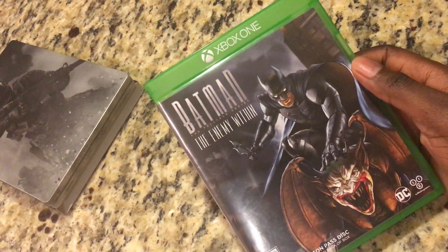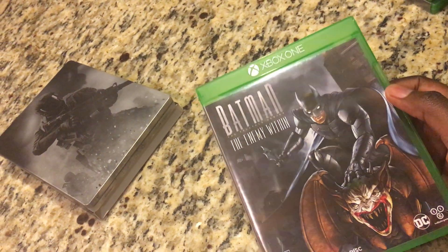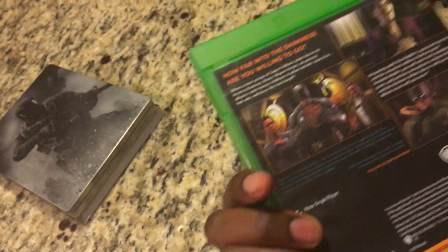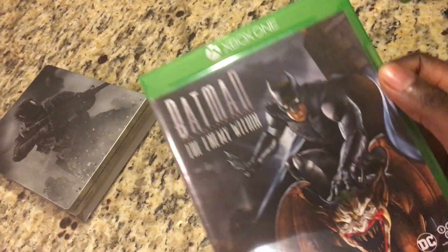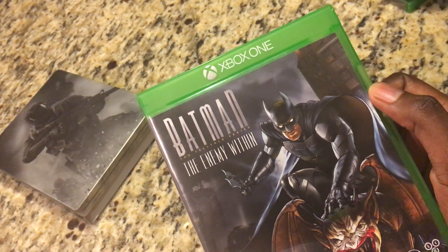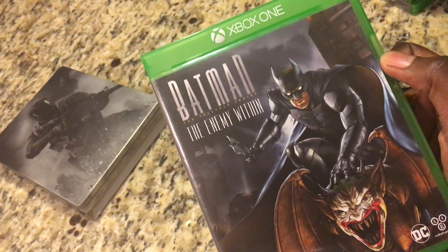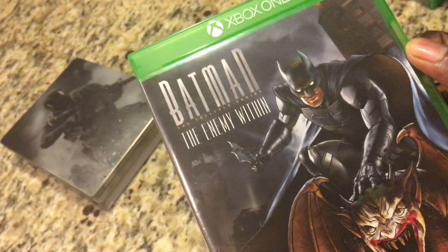Next up we have Batman the Telltale series: The Enemy Within. This is the second part of the first Batman Telltale game, and I had a lot of fun with it. Telltale is one of my favorite story-based game developers, and with Batman they did the best job. It's just absolutely amazing. I give it a 10 out of 10. Sadly Telltale Games is not around anymore, but it's just as good as the Walking Dead series from Telltale.